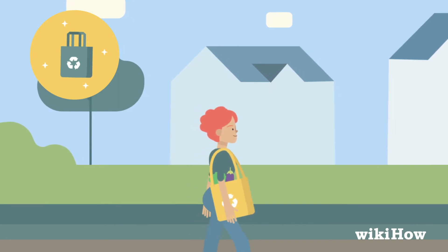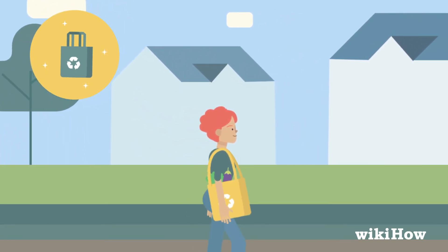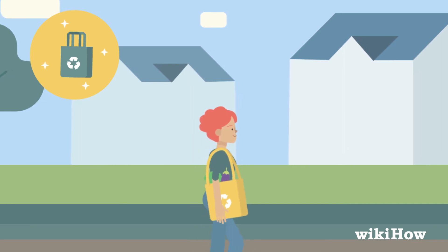Finally, always take reusable bags whenever you go out shopping, which are much better for the environment than plastic bags.